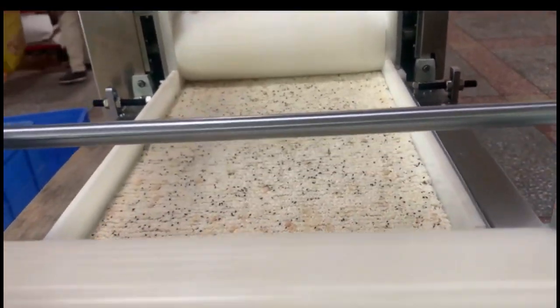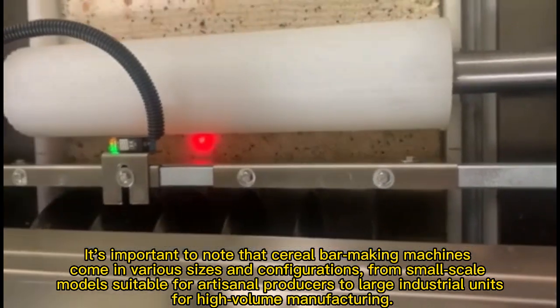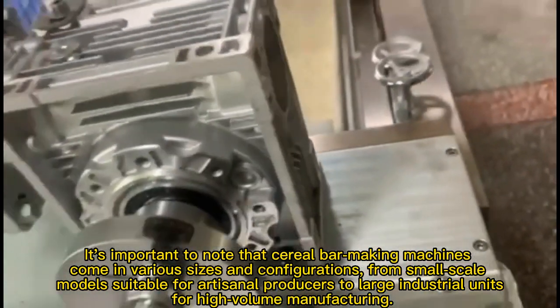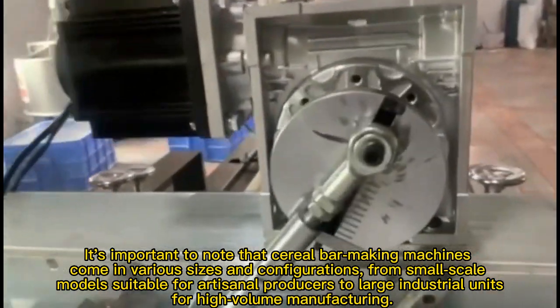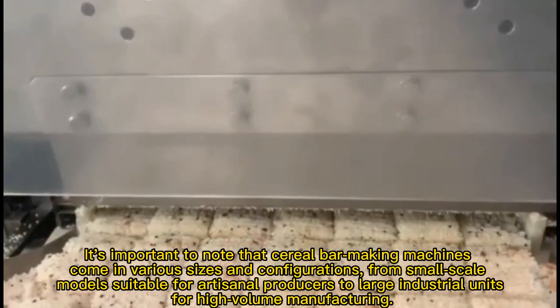It's important to note that cereal bar making machines come in various sizes and configurations, from small scale models suitable for artisanal producers to large industrial units for high volume manufacturing.